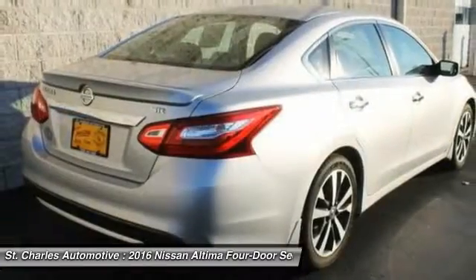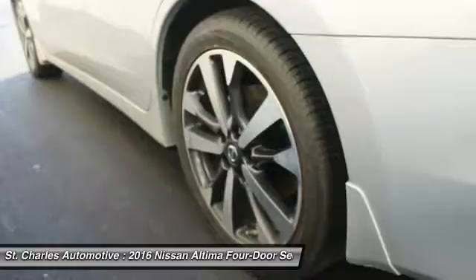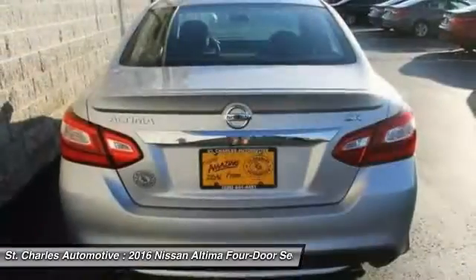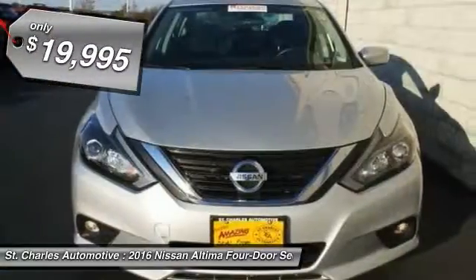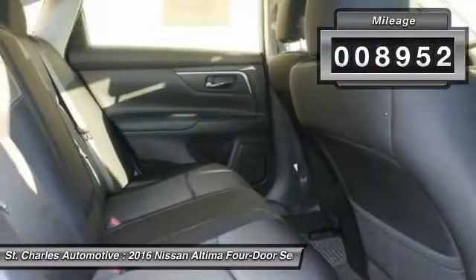Combine that with the powerful V6 or efficient four-cylinder engine, six standard airbags, and over 5,000 quality and performance tests, and you'll see the Nissan Altima is made to drive and built to last and is priced below $20,000. This vehicle has less than 9,000 miles.